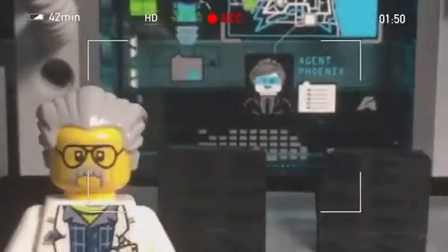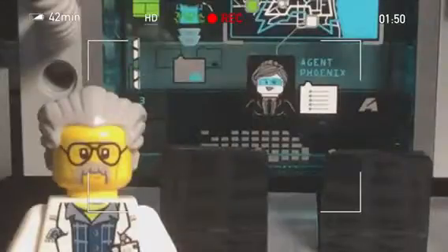Hello, I am Professor Brainstein of the Ultra Agents Research Team, and I am here at Mission HQ to teach you about kinetic and potential energy. Oh, for goodness sake, would you please just focus? There we are.